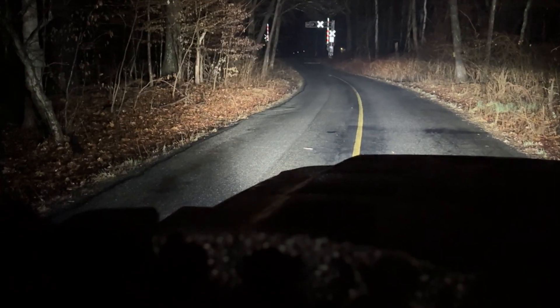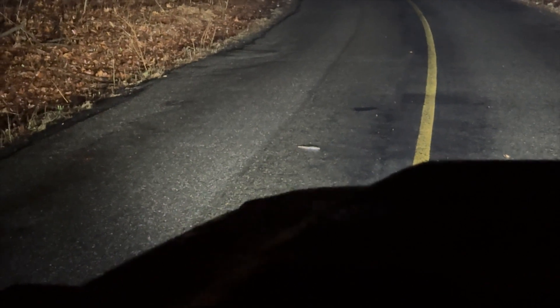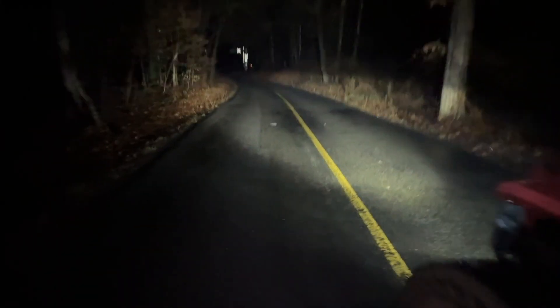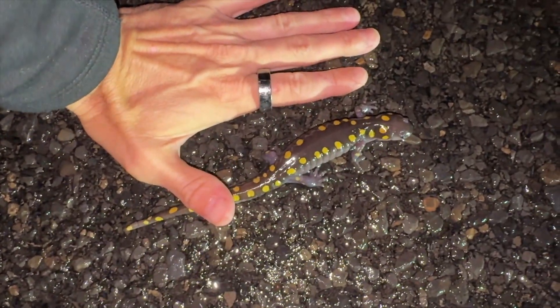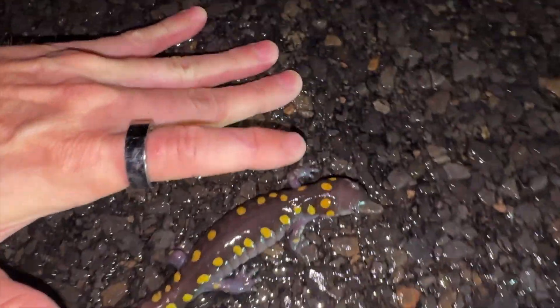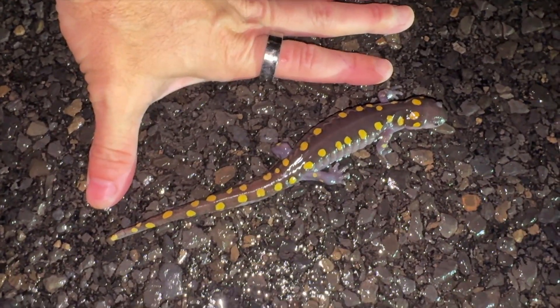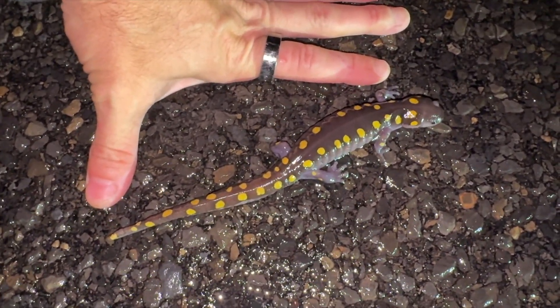This is the last pass — I'm making a promise to myself. What is this dude doing? He's not even moving — he's just going to lay here and wait for a car to come. Oh, that is a female. Look at how fat she is. She actually looks a little orange up here. This is a really cool spotted salamander. She's fat. So I've seen one female spotted and two female wood frogs.